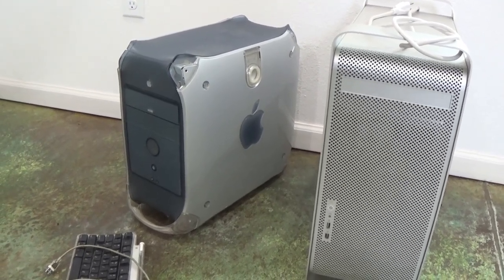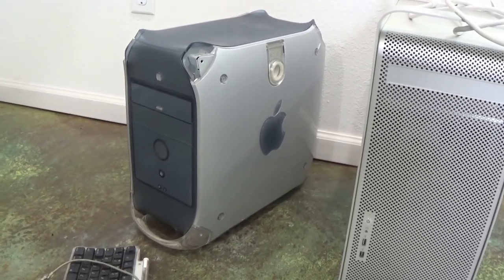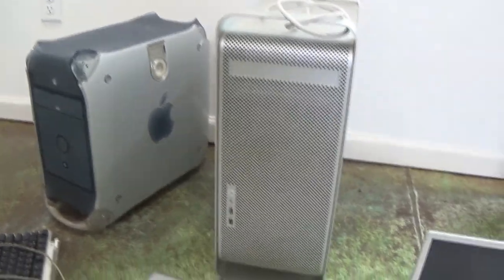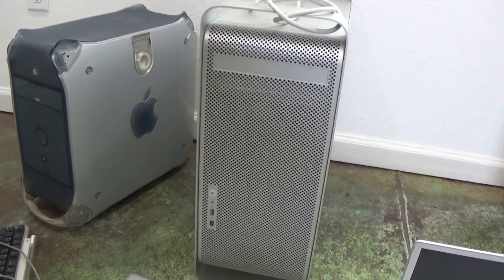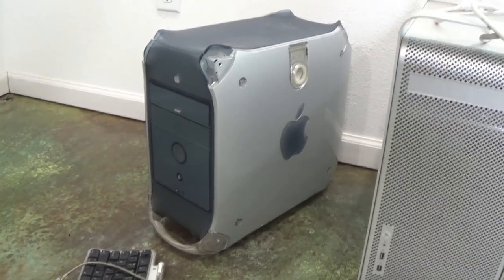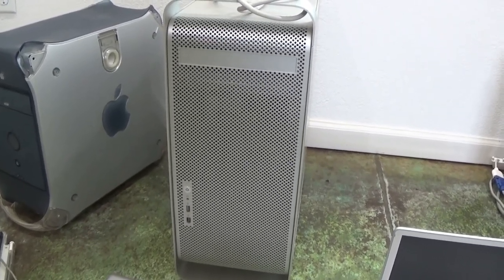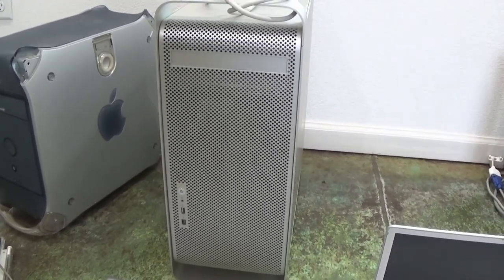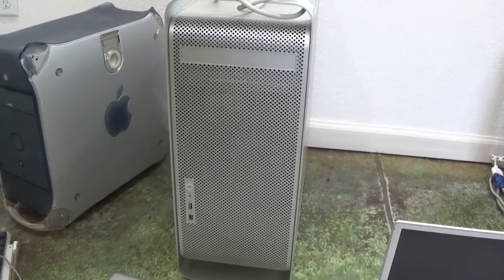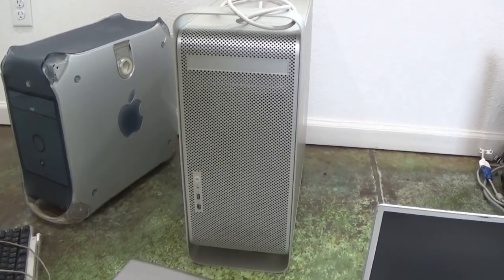This is my G4 workhorse right here. This thing has designed thousands of projects. I was able to purchase this G5 kind of as a companion — they worked together because I was afraid the G4 would eventually crash. I built this G5 and I put in extra RAM. This thing will still come on and still design, but you can't do any software updates or motherboard upgrades. You can't do anything with it, so it's going to have to go away.